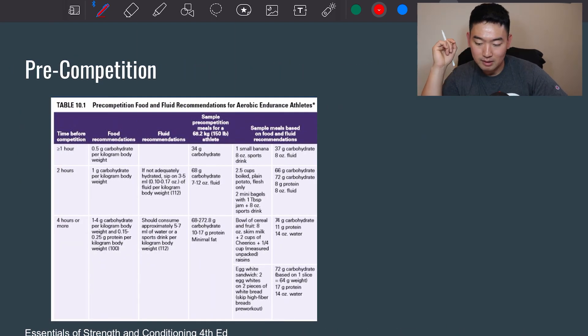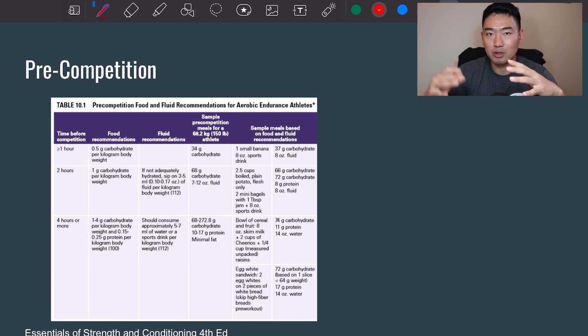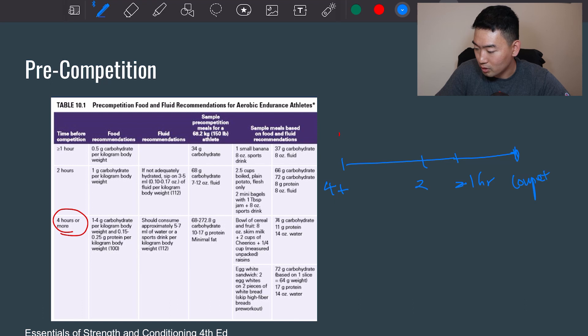Looking at table 10.1, this organizes how much carbs to intake before competition in chronological order. Four hours or more before competition, the rule is 1 to 4 grams of carbs per kilogram body weight, along with 0.15 to 0.25 grams of protein per kilogram body weight. At 2 hours before competition, you want 1 gram of carbs per kilogram. With a little more than an hour left, you want 0.5 grams of carbs per kilogram body weight.